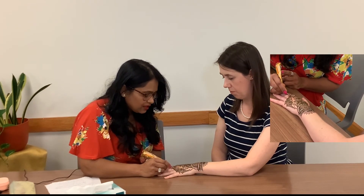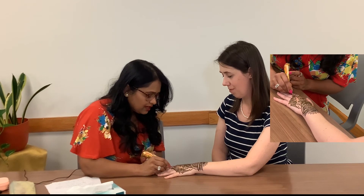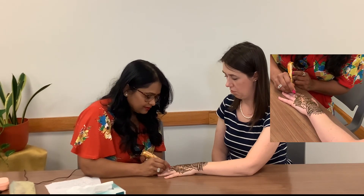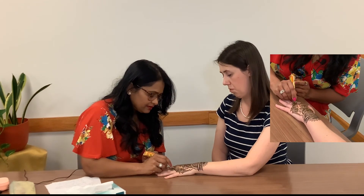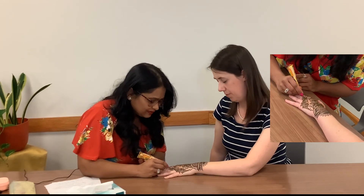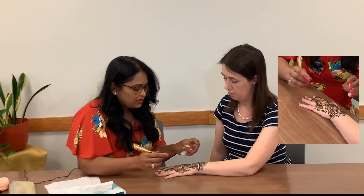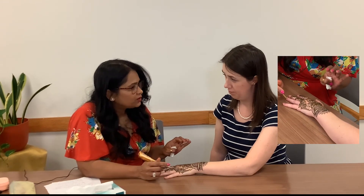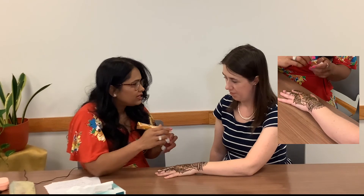Now I'm showing how they use designs in Arab countries — Arabic designs use big flowers and leaves. These geometric designs dry fast, but the intricate ones take more time. After drying, do not put water on it — just scrape it off with a butter knife from the opposite side. Do not put water for 12 to 15 hours, or 24 hours if you can. First it's light orange, but then it goes darker and darker until the next day when it goes really dark.